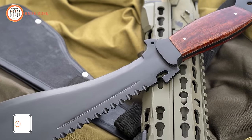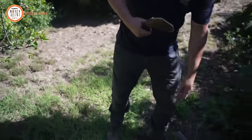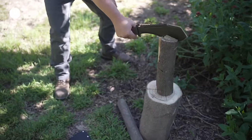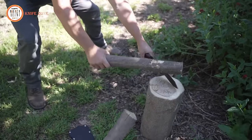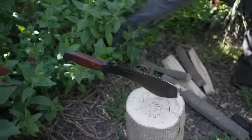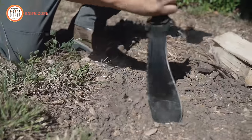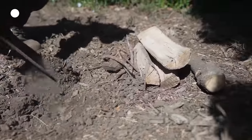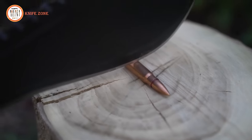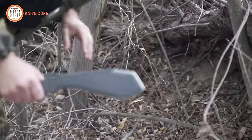The Hero Edge Spetsnaz Machete is a reliable and powerful tool perfect for handling any survival situation. Named after the famous Soviet Special Ops unit, the Spetsnaz, it's designed to be a force to be reckoned with. The machete has a thick, tough 1075 high carbon steel blade, perfect for medium to heavyweight situations. The blade also has top bevels with sharpened chisel edges, providing unmatched performance. Thanks to its ergonomic handle, it's comfortable to use even during prolonged use. With its reliable performance and ergonomic design, this machete is quickly becoming a favorite among survivalists and outdoor enthusiasts alike.